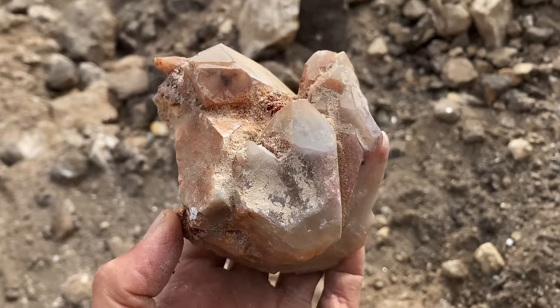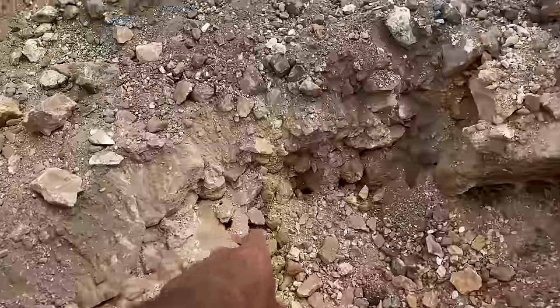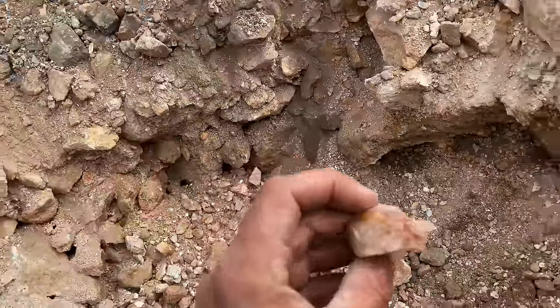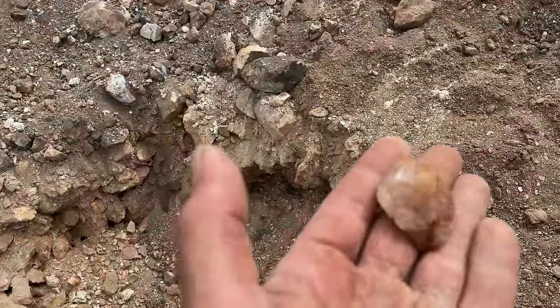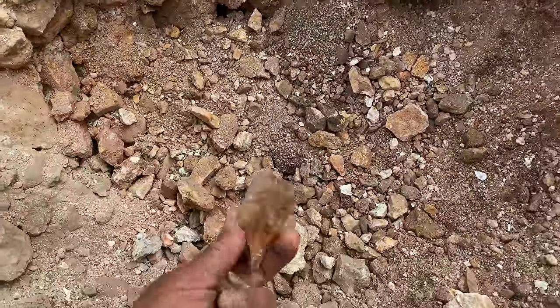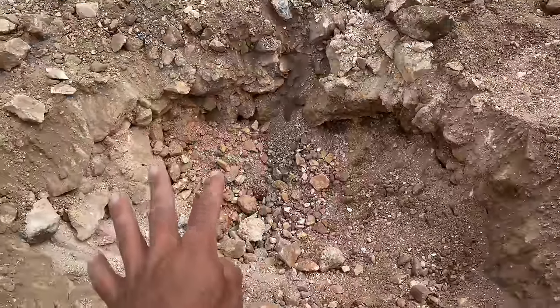Look at that — another quartz crystal, just a face. Oh, it's got some pink tones to it. I'll tell you, this might be a good spot. We're gonna keep digging!